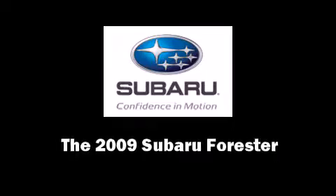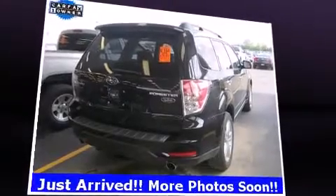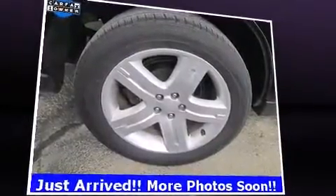Climb inside the 2009 Subaru Forester. It features all-wheel drive versatility, an automatic transmission, and a 2.5-liter four-cylinder engine.